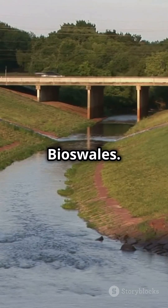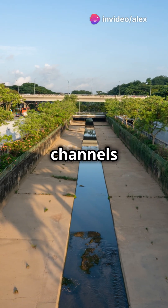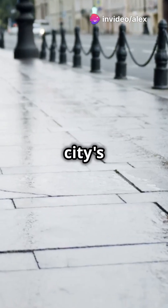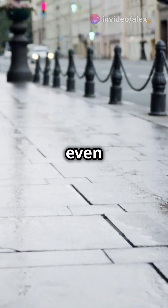First up, bioswales. These vegetated channels filter stormwater, reducing flooding and pollution. Imagine your city's streets staying dry and clean, even after heavy rains.